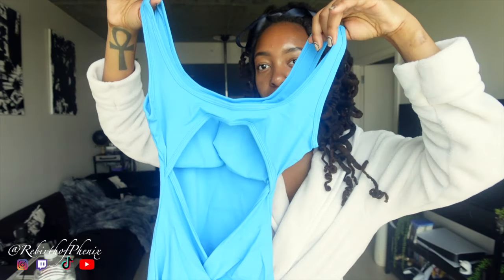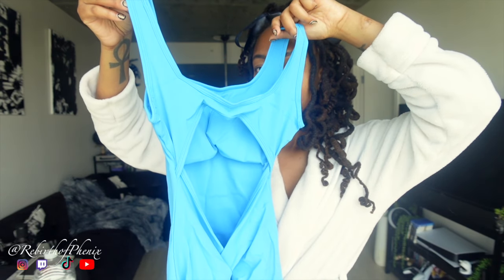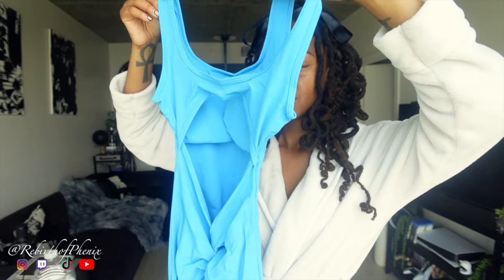This is the Lizvet one piece in light blue. Nice thick straps, open back with a V cut like the last body suit. It goes down to my ankles and has a booty scrunch. It also has padding that you can take out, and it's stretchy — we love stretchy.